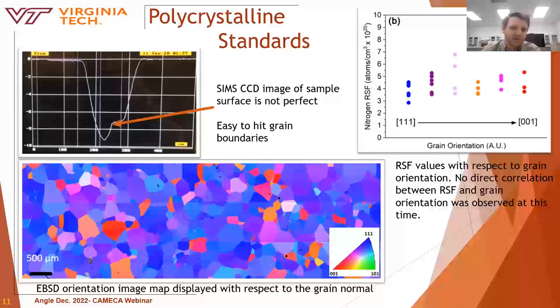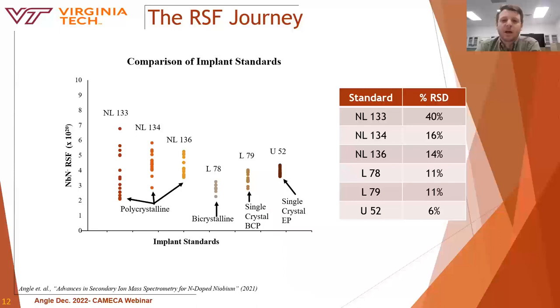Analyzing various implant standards, polycrystalline standards exhibited the highest variation in RSF determinations. Looking at L79, which is technically a bi-crystal where we only analyzed one grain, it had a buffer chemical polish finish, which is notably rougher than an electropolish finish. U52 had an electropolish finish, so the difference between the two samples is essentially just surface roughness. As a result, L79 had a higher uncertainty, while U52 showed uncertainty about half that of the buffer chemical polish specimen — reported to be below the 10% threshold.